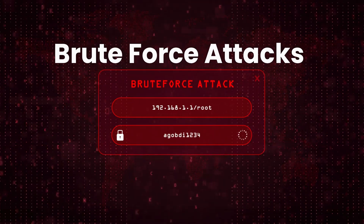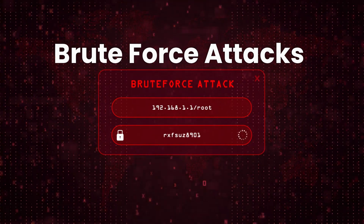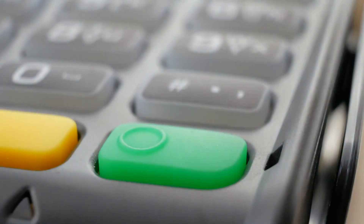Brute force attacks. This is a method where hackers try every possible combination until they find the correct one. If your PIN is simple or common, it's easier for attackers to guess it.